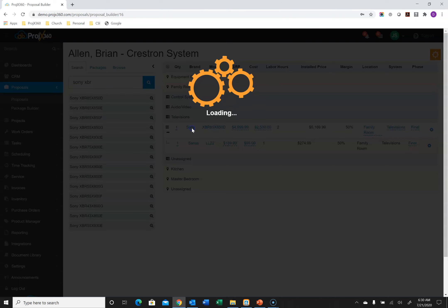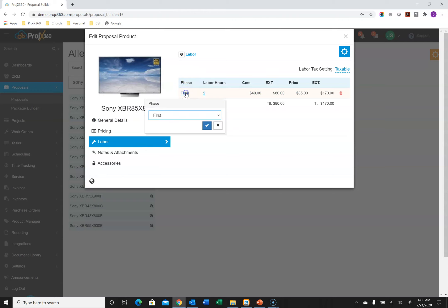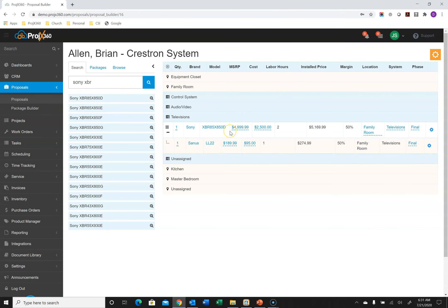When setting up a product, you can also add labor phases and labor hours to it. In the settings you create all your different labor phases — like Pre-Wire, Trim, and Final — and put your hourly rate to each. You then select the labor phase that applies and how many hours it takes to install that product. When you bring the product over into the proposal, it also brings over the labor phase and labor hours.